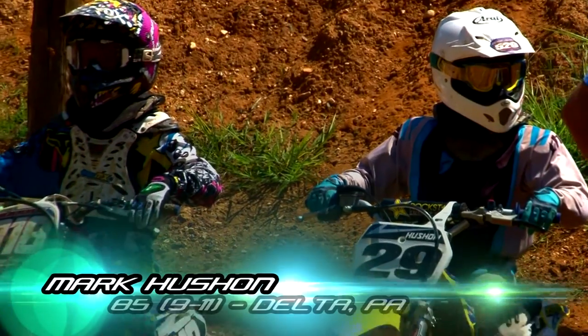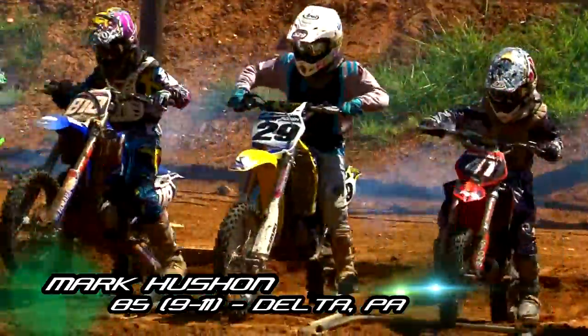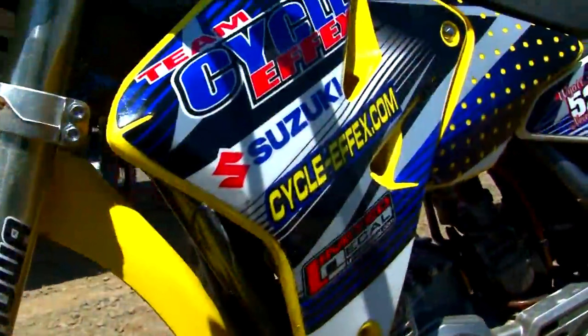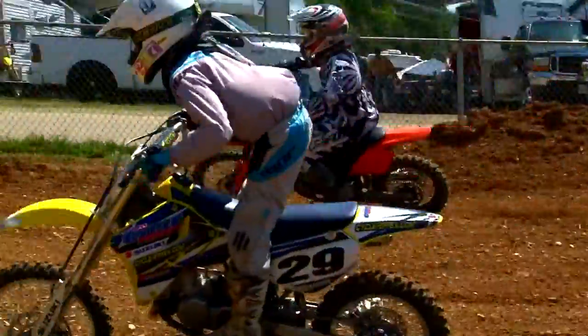My name is Mark Hoshan. My son is Mark Hoshan Jr., number 29. We got the graphics through CycleFX through Todd Hoffman. I recommend them to anybody that's looking for some graphics to run.